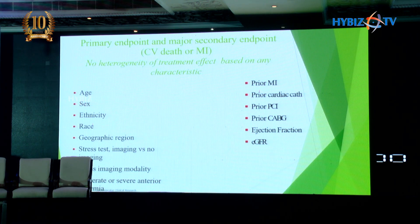All primary and secondary endpoints were the same irrespective of the groups. There was no heterogeneity based on age, sex, or risk factor group, irrespective of the stress testing modality or prior data — both primary and secondary endpoints remained the same.